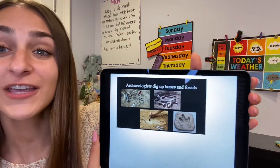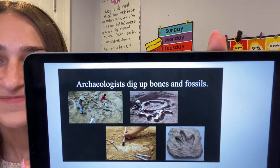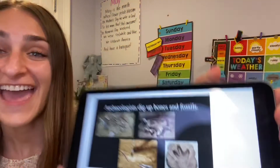There are special people who dig up these fossils and examine them, and that's how we know about all of these dinosaur facts. Do you know what we call those people? We call them archaeologists. Archaeologists dig up bones and fossils. Take a look at those pictures — those are all different fossils. And today during centers, I want you to be an archaeologist and dig up dinosaur bones.